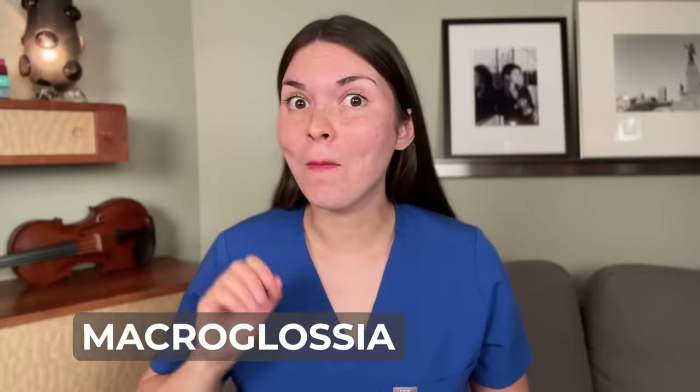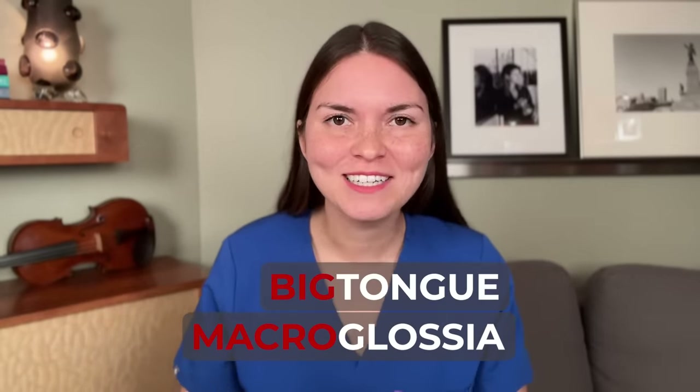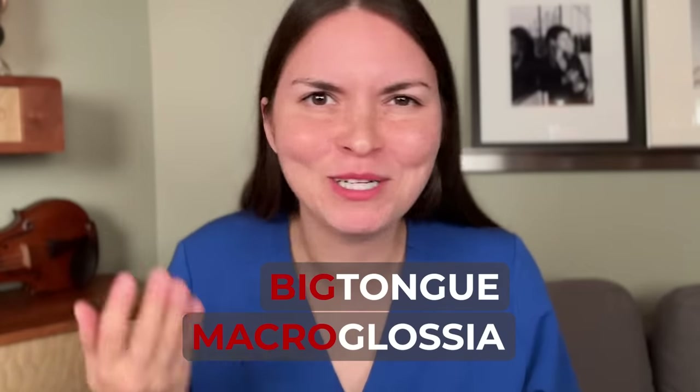Gorlin's sign could also be a sign of macroglossia, which literally means big tongue. How do you know if your tongue is too big? Check the sides — do you see imprints of your teeth? That's one sign of macroglossia. If your tongue suddenly gets bigger, it's probably an allergic reaction or infection, and if it keeps getting bigger and making it difficult to breathe, you need to get to the hospital right away.